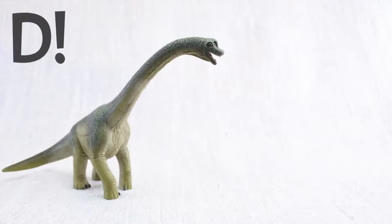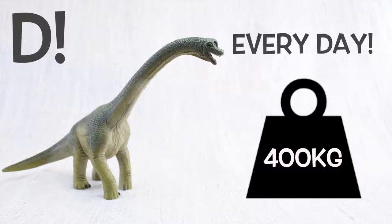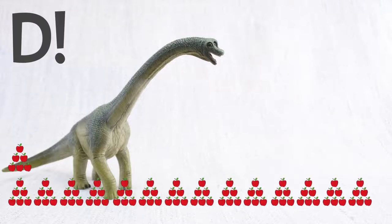The answer is D. Brachiosaurus ate 400kg of plants in one day! That's the same as 4,000 apples!